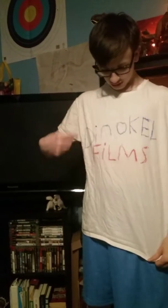Hey guys, Duke Films here, and today I have another video. I'm going to show off my new merchandise — it's a white t-shirt that says Dino Cal Films. It took me about 10 minutes to make this t-shirt with some fabric crayon. I'll link it on Redbubble — or whatever that website's called — down in the description.